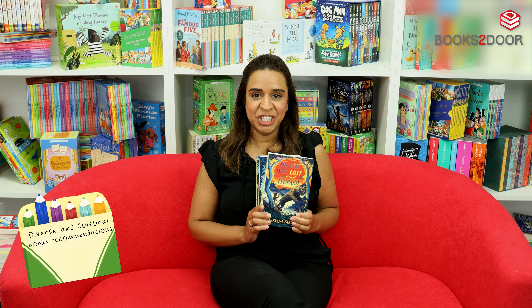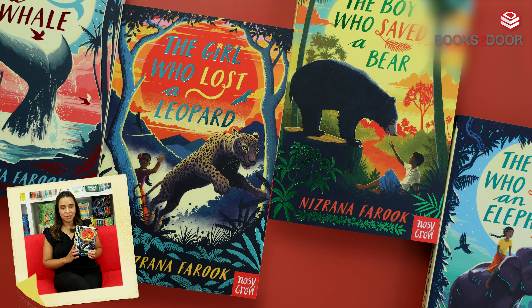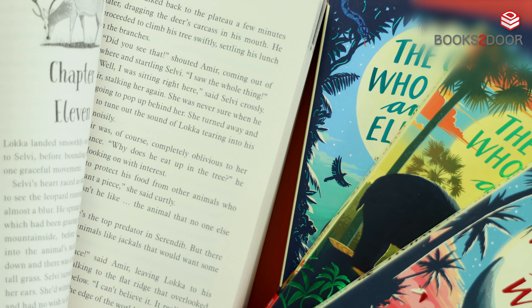Our next recommendation for children in Key Stage 2 is for slightly more confident readers. Here is this full book set by the award-winning, famous author Nizana Karouk. Following boys and girls on a number of adventures in Sri Lanka, these books are not to be missed.